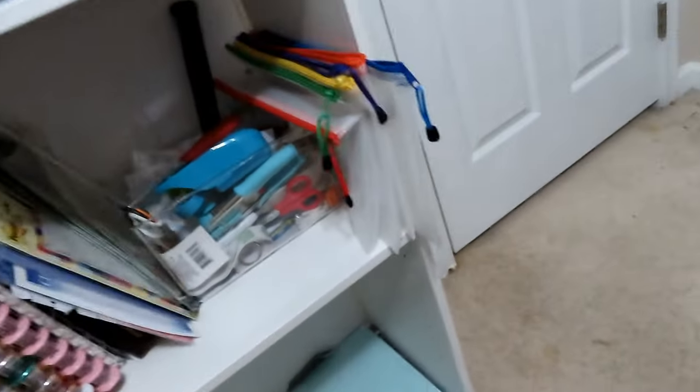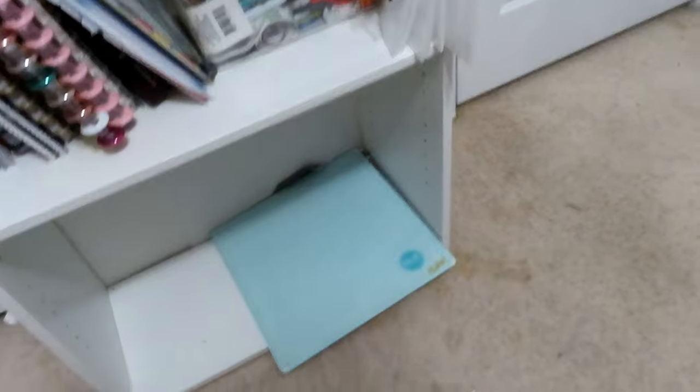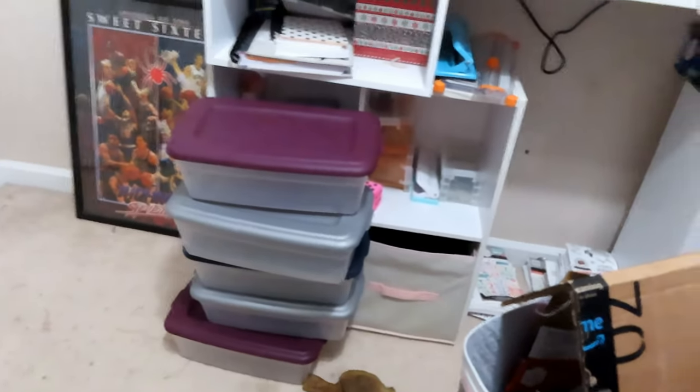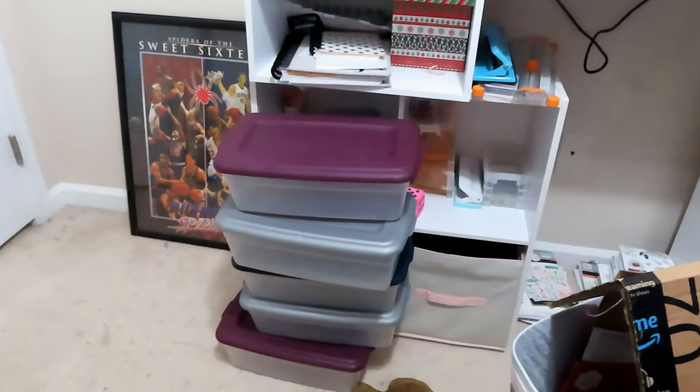All right, so all of that went up to the attic. I pulled all of the stuff out from right here, either trashed it or put it in the box for the Goodwill. I've gotten rid of so much stuff — I have like 1, 2, 3, 4, 5 of my tiered tray bins that are empty.